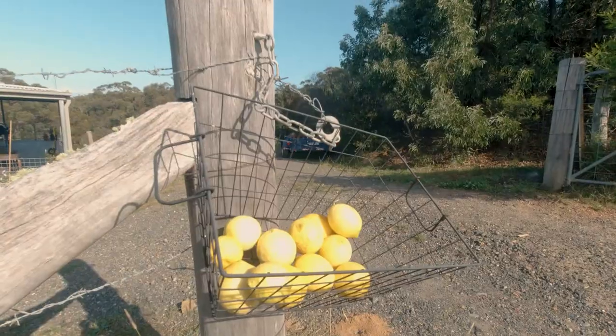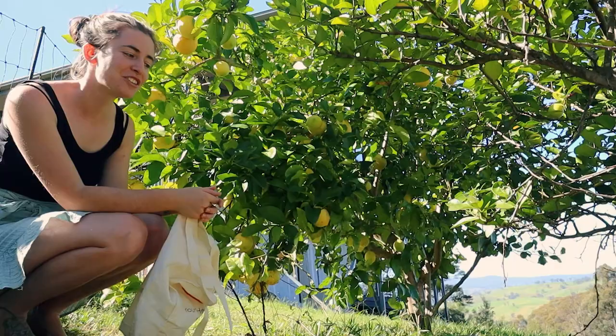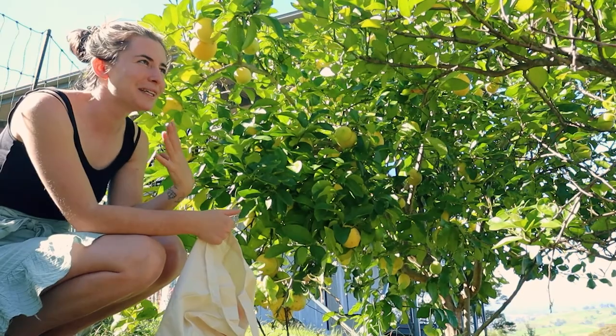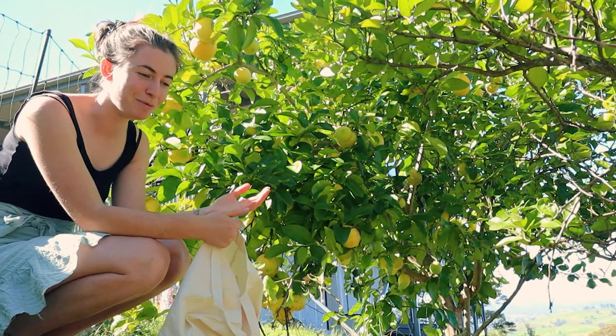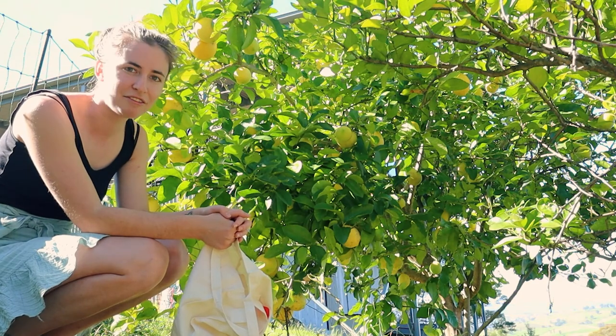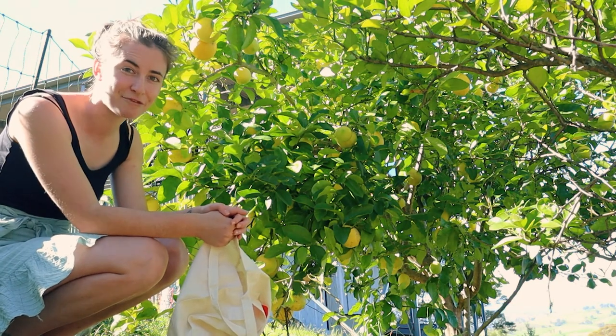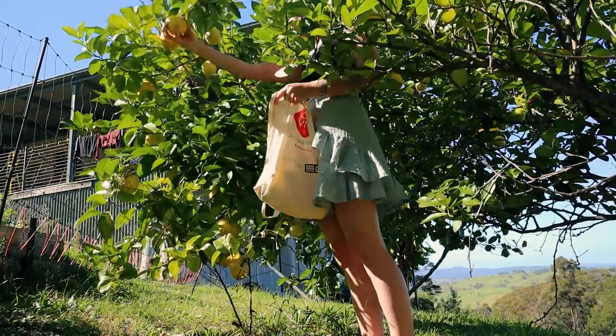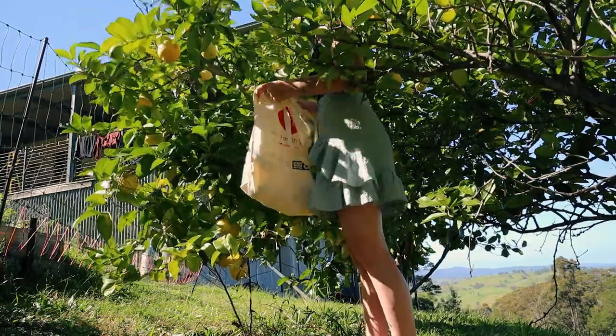I've actually been putting lemons in a basket out the front of our house so that as our neighbors drive up, they actually come over and grab some. It's really nice being able to build such a community with our neighbors and they're so lovely and helpful as well. So it's nice to give back. I mean, we are abundant with lemons. There are so many, I never feel like we're going to run out.